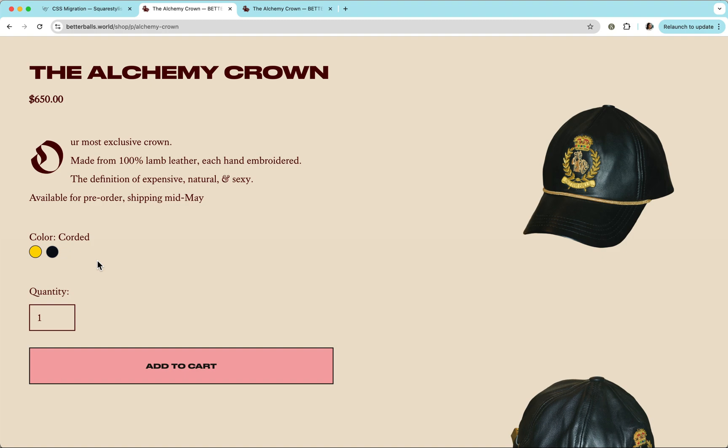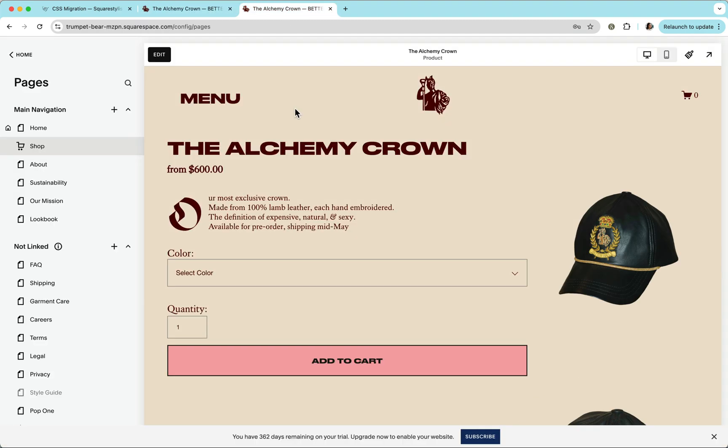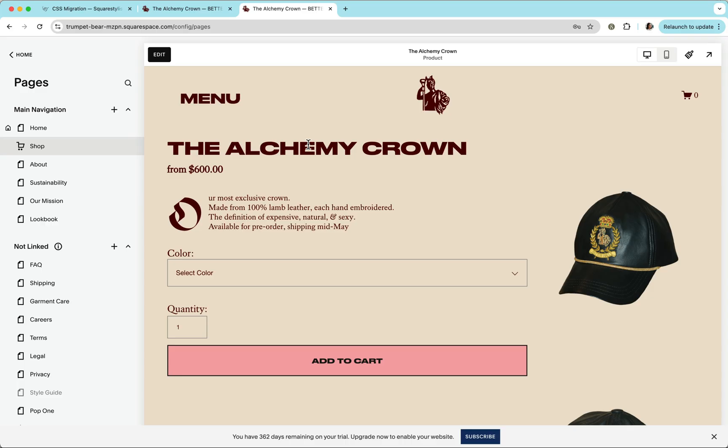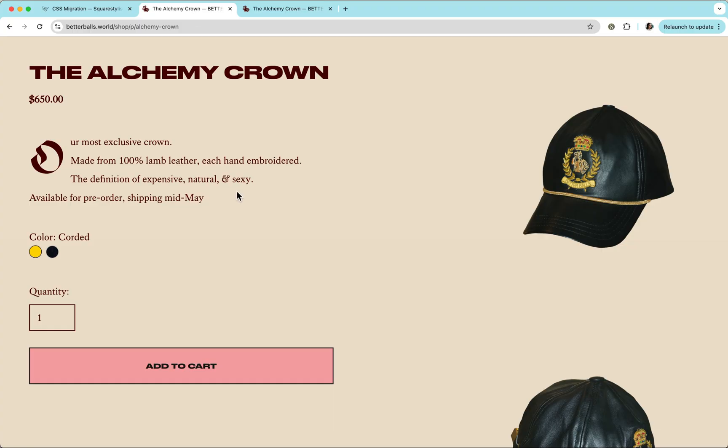On the live site we have color swatches, but on the duplicated site with the added code we only have a dropdown. That's because the color swatch is powered by a plugin by SQSB Themes, so we'd have to contact SQSB Themes and ask if they have a products v2 version of their plugin.